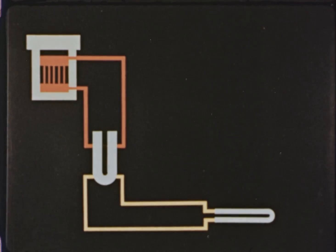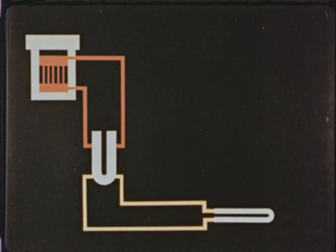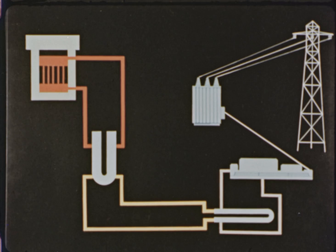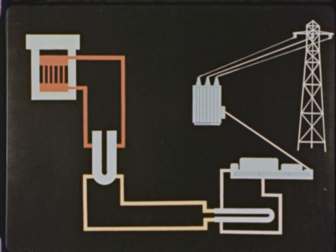The heat carried by the sodium in the primary loops is transferred by the intermediate heat exchangers to the three secondary sodium loops, which are non-radioactive. The heat from the secondary non-radioactive loops is fed to three steam generators, producing steam to turn the conventional turbine generator.